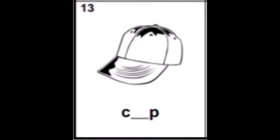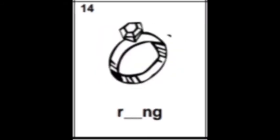And the last row starts from number thirteen. You have cap — C-A-P — exactly, letter A. Please write letter A. Then picture number fourteen: ring — R-I-N-G. The sound is E, which means it is the letter I. Please write the letter I. The sound is E: R-I-N-G.